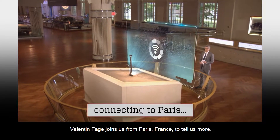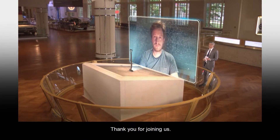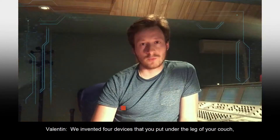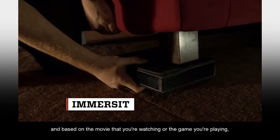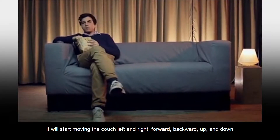Valentine Fage joins us from Paris, France to tell us more. Hi Valentine, thank you for joining us. Thank you for having me. What is Immersit? We invented four devices that you put on the leg of your couch. And based on the movie that you're watching or the game you're playing, it will start moving the couch left and right, forward.